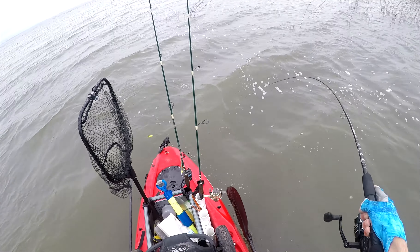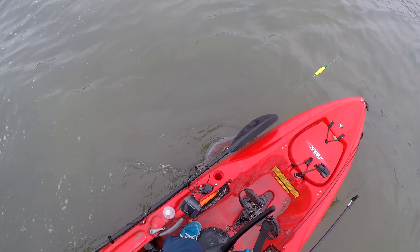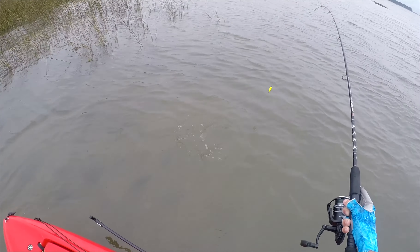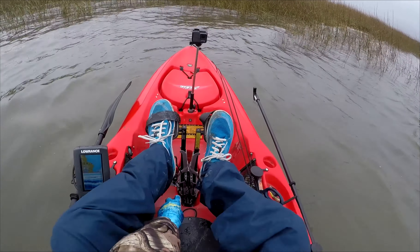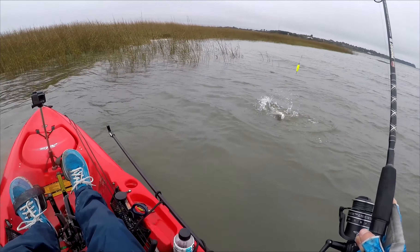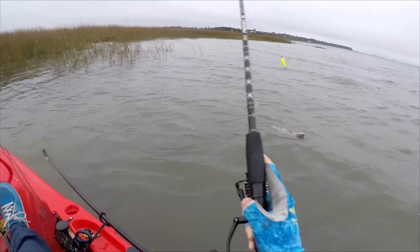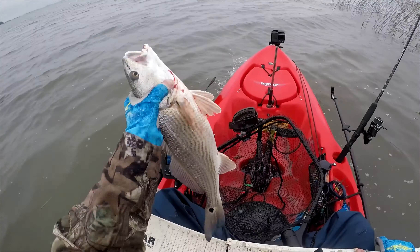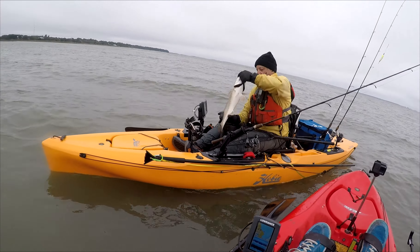I hooked a fish and accidentally turned the camera off — been doing that a lot lately. It's a smaller redfish. Didn't take too long; hit the gulp shrimp under a small popping cork. I gotta be careful because there are a lot of oysters under the water with the tide level this low. Trying to get out of them while fighting this fish. 18 and a half inches — not bad for a keeper size. Let's get some more.